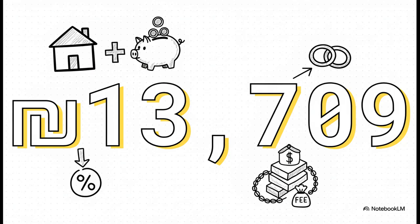So the total cost for the couple to walk away from their mortgage is the remaining principal plus this fee. This is the true all-in cost of paying off their loan ahead of schedule.